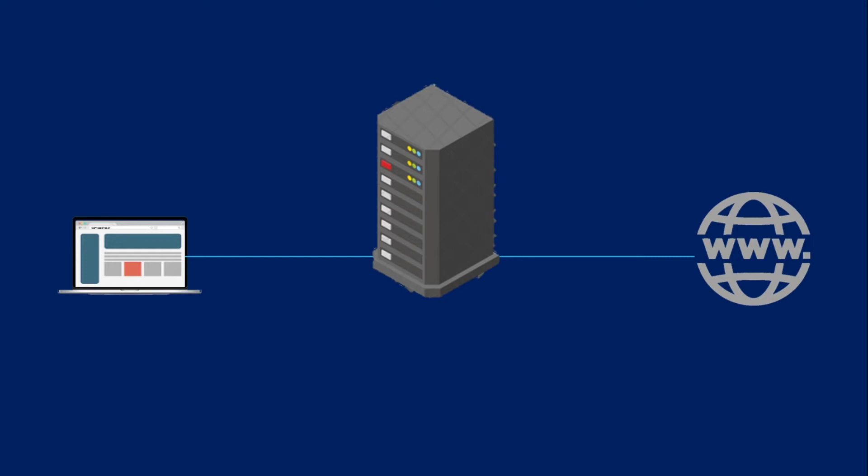How does a proxy server operate? Every computer on the internet needs to have a unique internet protocol IP address. Think of this IP address as your computer's street address. Just as the post office knows to deliver your mail to your street address, the internet knows how to send the correct data to the correct computer by the IP address. A proxy server is basically a computer on the internet with its own IP address that your computer knows.